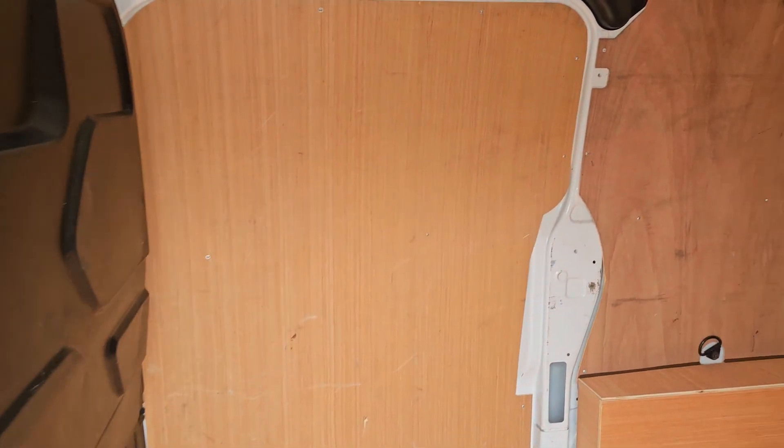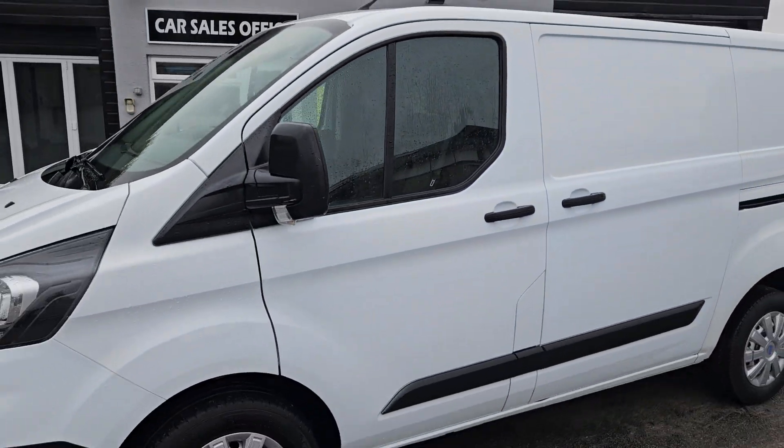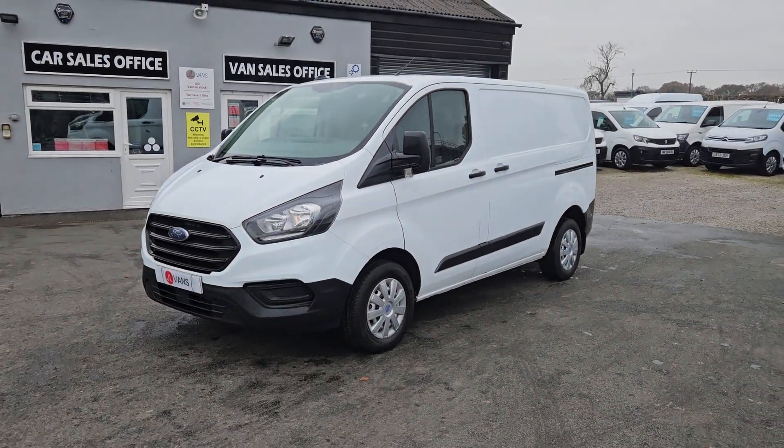The van itself is available to view in person if you'd like to do so — this is on the forecourt. We do accept part exchange against all our vehicles. If you would like any more information about this particular van or any other vehicle we currently have for sale, please get in touch.